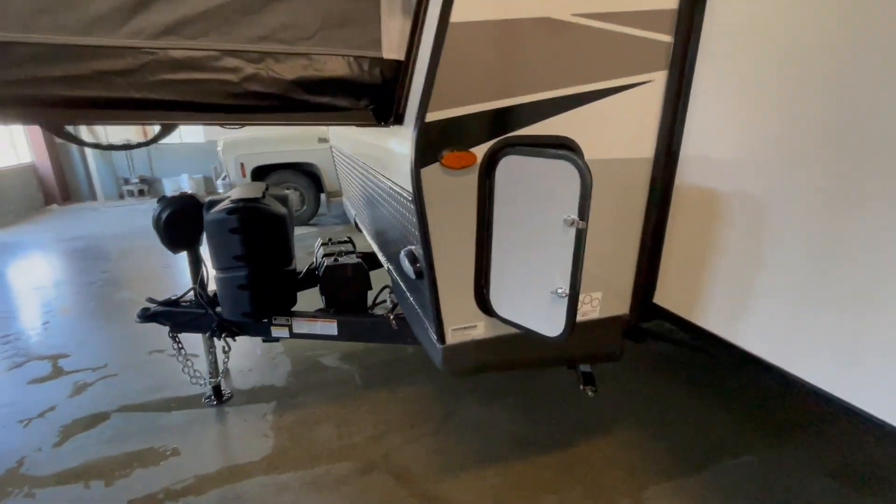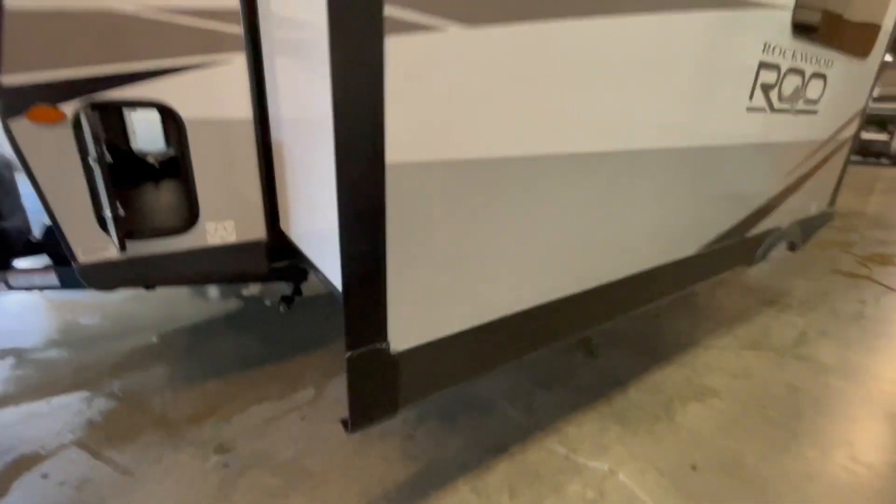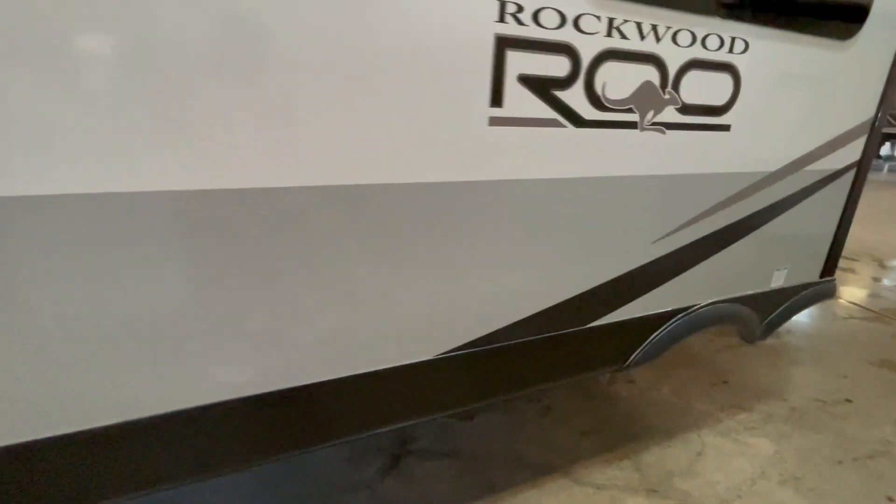The bunk ends are upgraded vinyl — the same material the military uses to stay dry in the rain. You have stabilizer jacks on all four corners. The super slide features a dinette and couch, and has frameless windows on the unit.